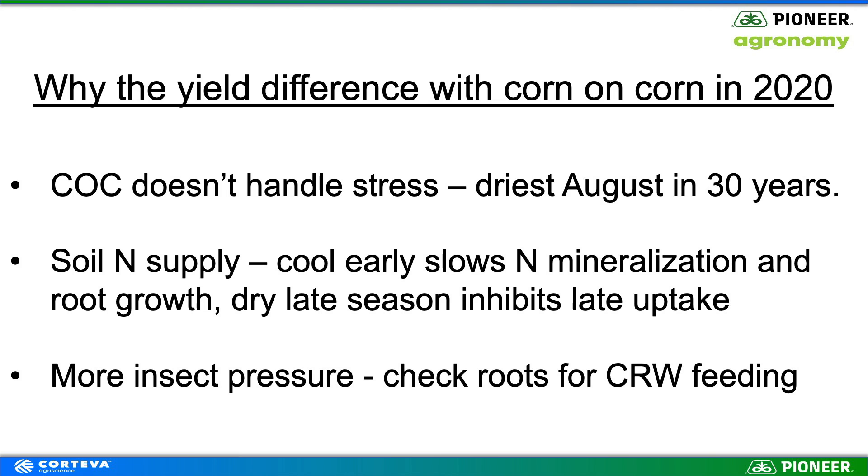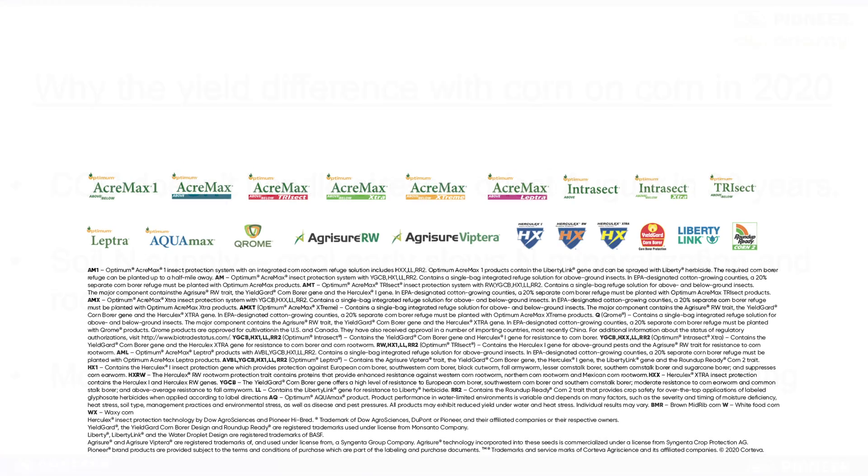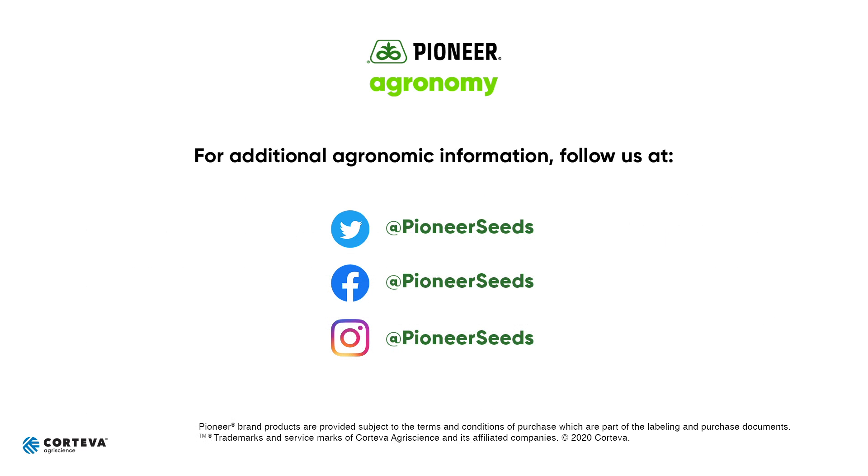There's also always more insect pressure on corn on corn, which is why we use traits and insecticide to help with rootworm control. Double-check the roots for corn rootworm feeding — I haven't seen a lot causing problems in my area, but I can't assume that; double-check yours as well. That wraps up my corn on corn agronomy update. Hope all is well, and have a safe harvest. Visit pioneer.com and follow us on Twitter and Facebook for more agronomy insights.